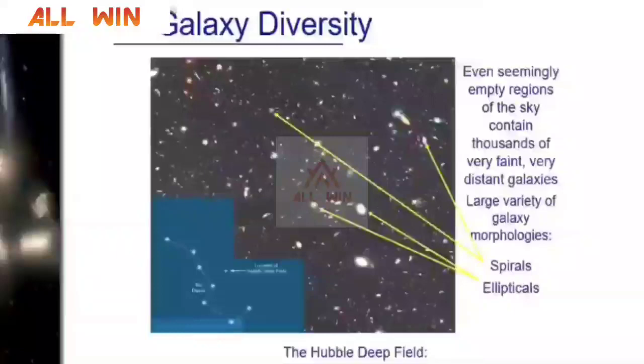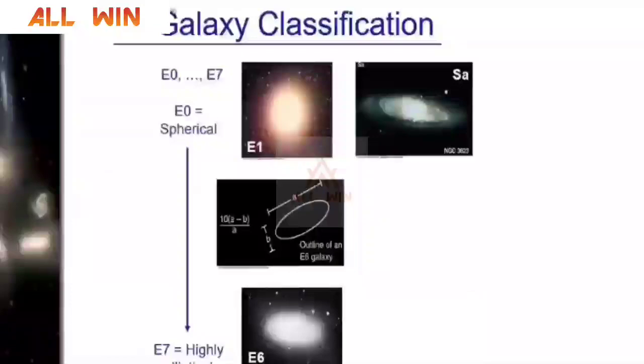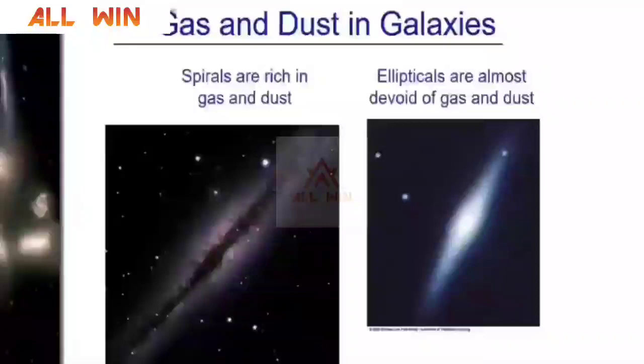Based on how elliptical they are, galaxies are classified as E0 to E7 — E0 being perfectly spherical and E7 being highly elliptical. Then you have spiral galaxies — tightly bound and loosely bound — and barred spiral galaxies. Then you have irregular galaxies. Spiral galaxies are rich in gas and dust and have active star formation regions. These are all different types of galaxies.